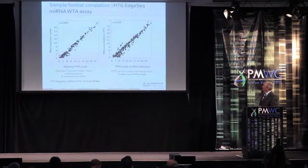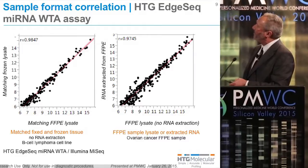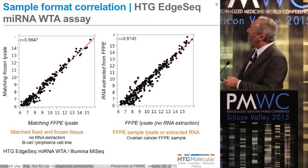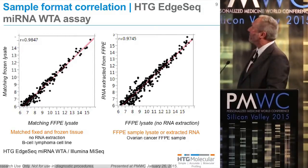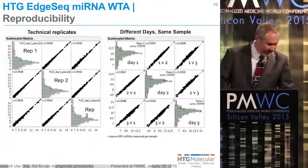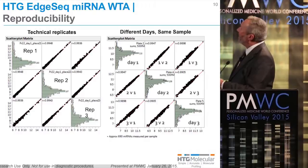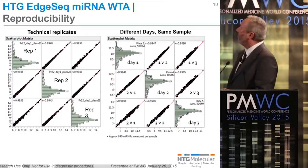The assay is very reproducible. This shows matching frozen versus FFPE lysate, both prepared in our buffer, with very good correlation of expression between the two samples, and the same with RNA that may have been extracted from FFPE or where there was no extraction — just lysis using our lysis buffer — and good correlation between expression of the microRNAs. The assay is exceptionally reproducible; you're looking at technical triplicates on the platform, and day-to-day reproducibility is also very, very high.